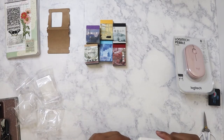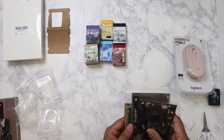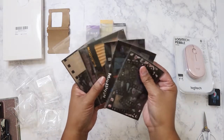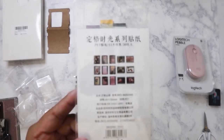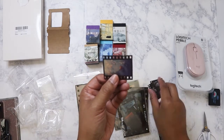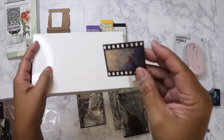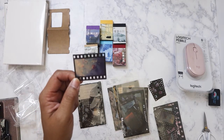I also got these yesterday — I held off on filming so I could show at least two Amazon orders together. These are fake film slides — slide stickers, basically. Let me pull one out. So these are what they look like — they're clear, printed on acetate, so they really do look like slides. I get two of each image.